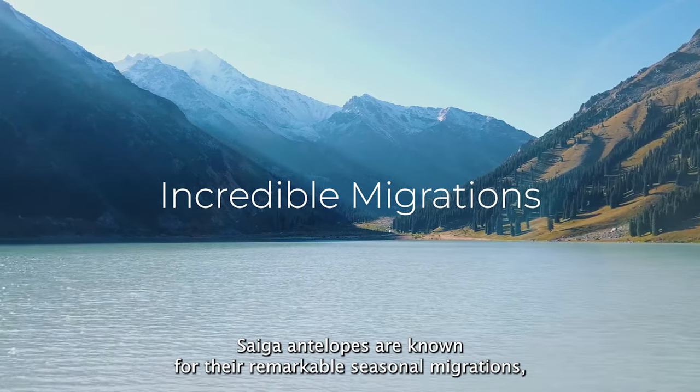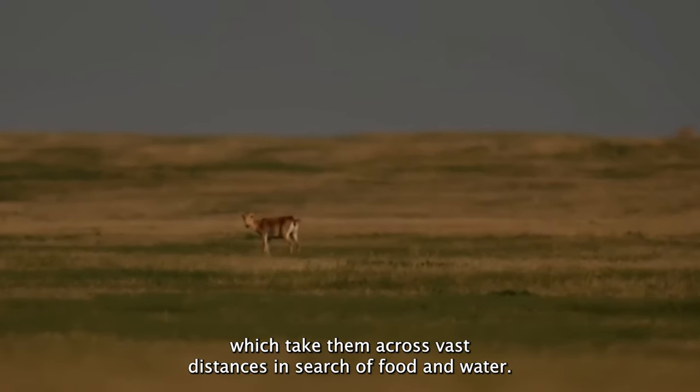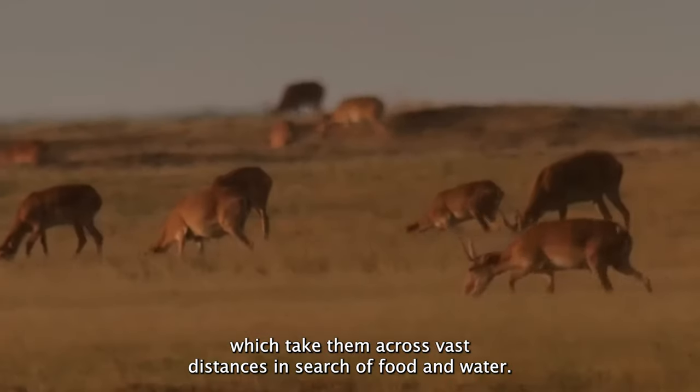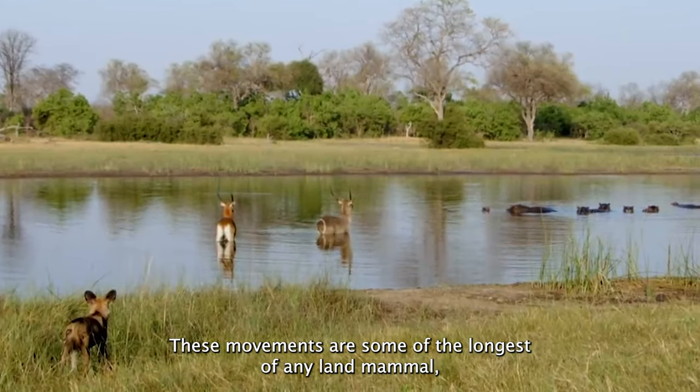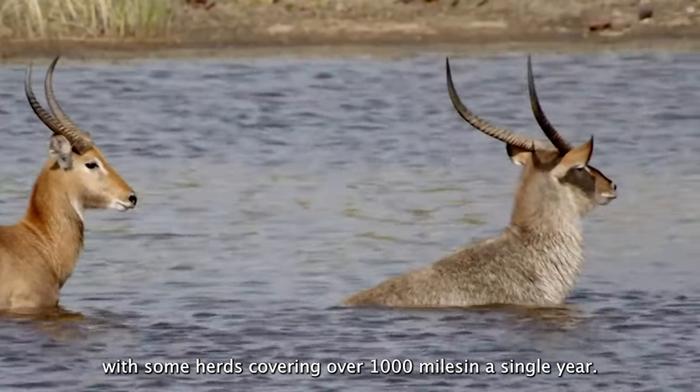Saiga Antelopes are known for their remarkable seasonal migrations, which take them across vast distances in search of food and water. These movements are some of the longest of any land mammal, with some herds covering over 1,000 miles in a single year.